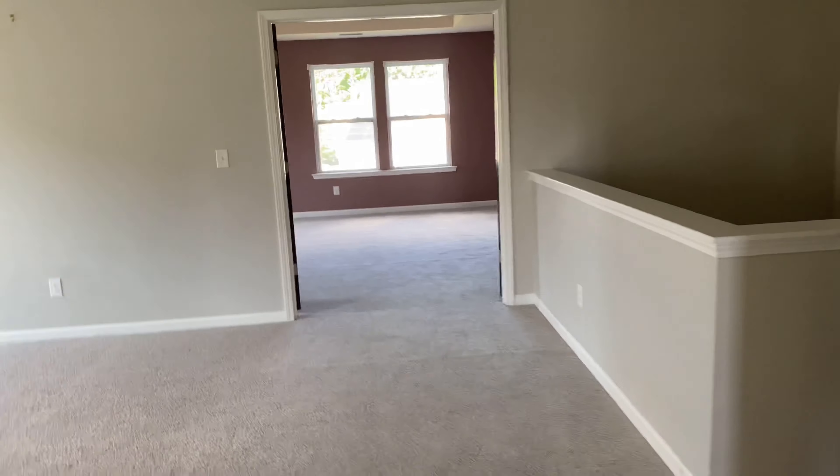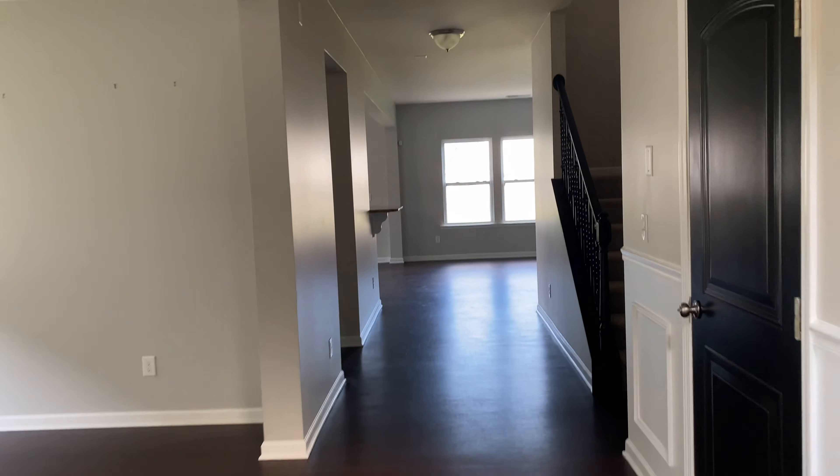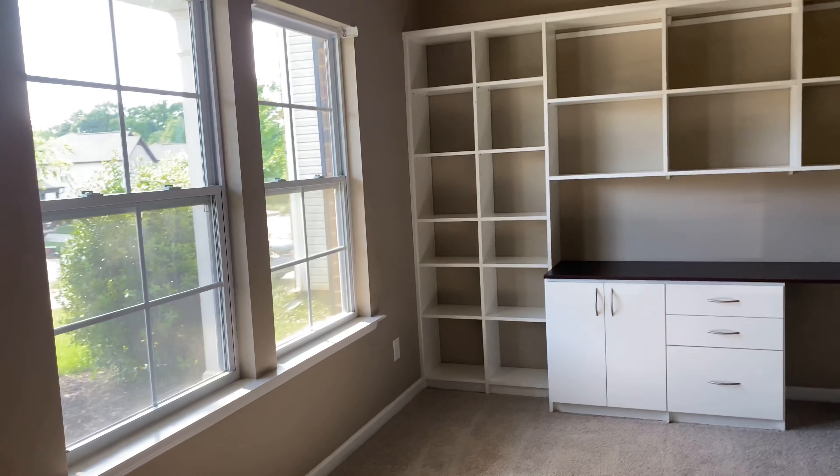There's nothing that jumps out to me that would explain why this house has been on the market for 21 or 23 days. Again, we are in the Hux Landing community, zip code 28269 — five bedrooms, four bathrooms, 3,600 square feet, currently priced at $449,000. Considering it's been on the market so long, I wouldn't be surprised if you could get it for even slightly lower than that. On to the next.